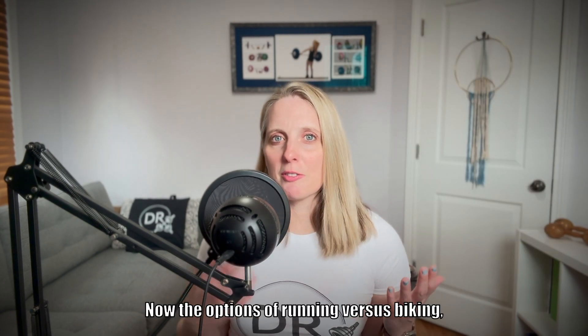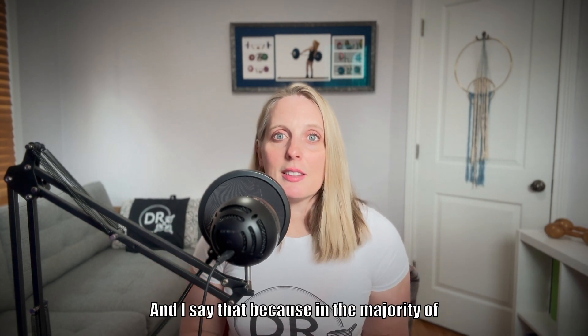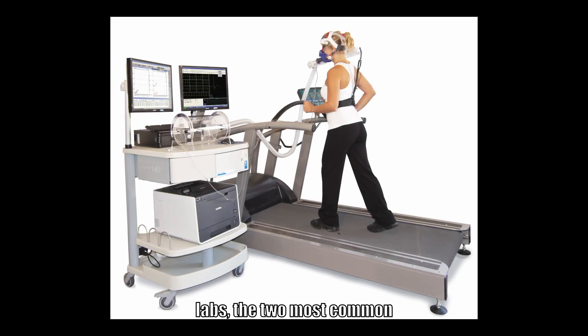The options of running versus biking are a bit biased, and I say that because in the majority of exercise science labs, the two most common pieces of aerobic testing equipment are treadmills and bikes.